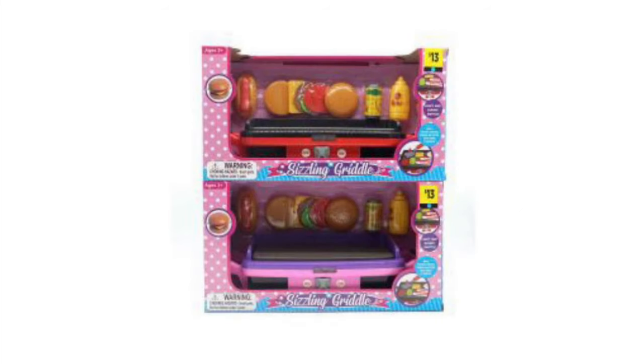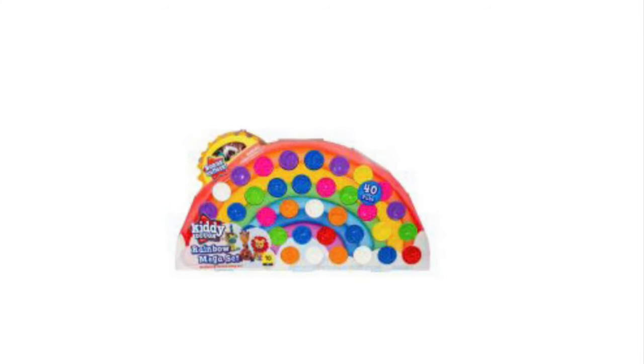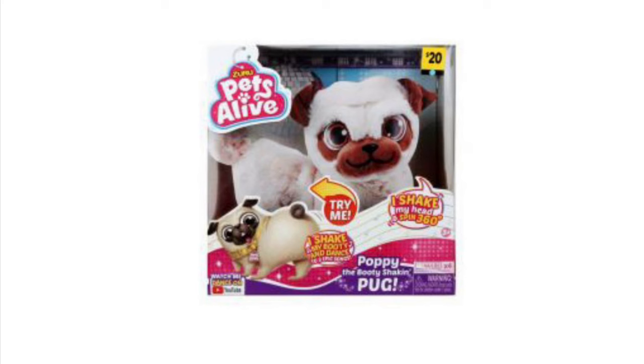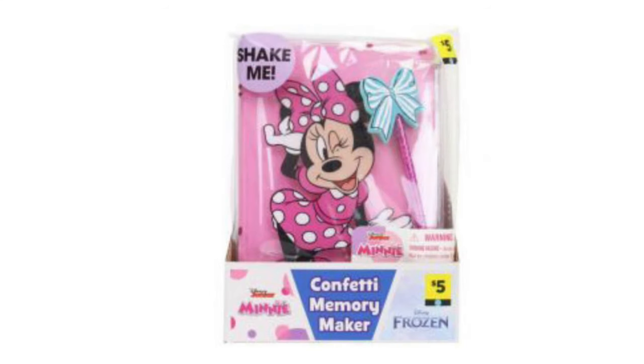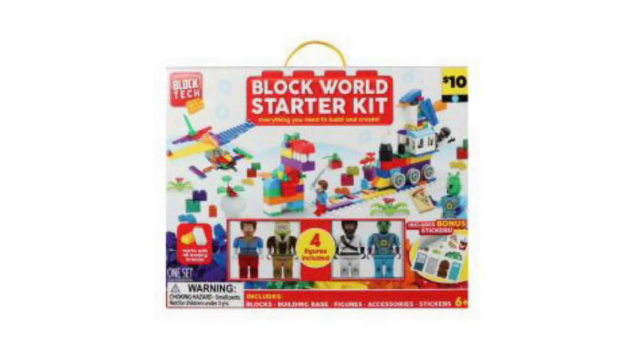We've got these little sizzling griddles in two different colors and they will be a penny. Well dolls in Hair Goals will be a penny come Tuesday. We've got the Kitty Dough in the Gigantic Rainbow Package for a penny on Tuesday. Adorable little Pets Alive Pug will be a penny on Tuesday. These little Mini and Frozen journal packs — they come with a little pen and are going to be a penny on Tuesday. I would definitely check in your journal and planner area and also the book section. We've got this Block World Starter Kit with a whole bunch of blocks — it'll be a penny on Tuesday.